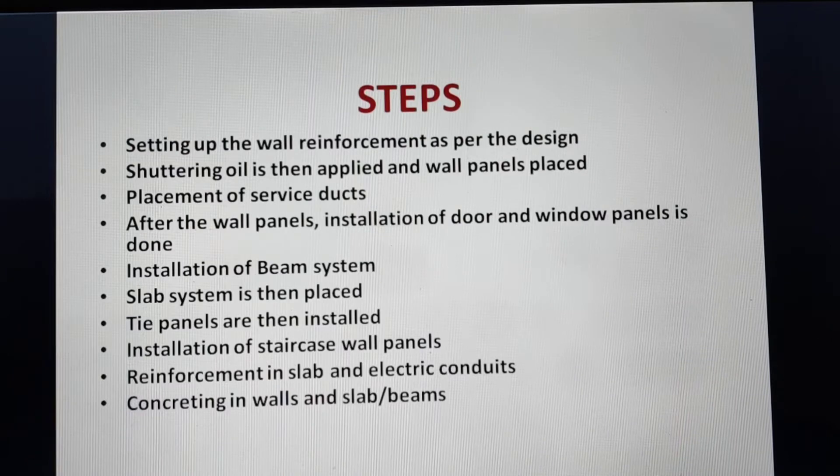The steps in aluminum formwork construction are: setting up wall reinforcement as per design, applying release oil, placing wall panels, placement of service ducts, installation of door and window panels, installation of beam system, placing the slab system, installing tie panels, installation of staircase and wall panels with reinforcements, laying electrical conduits, and finally concreting.